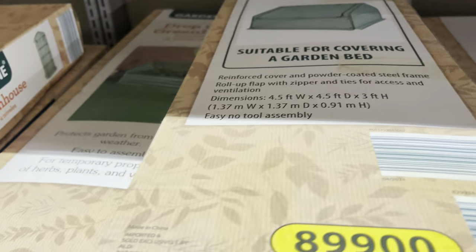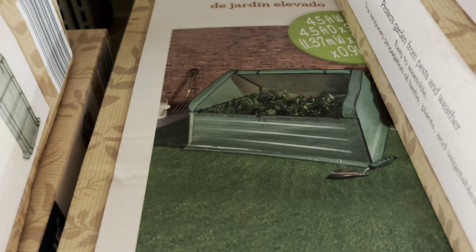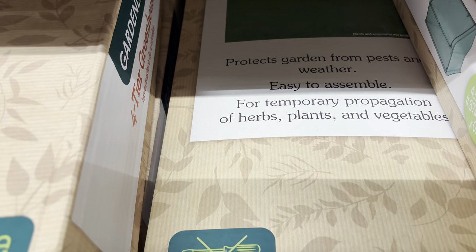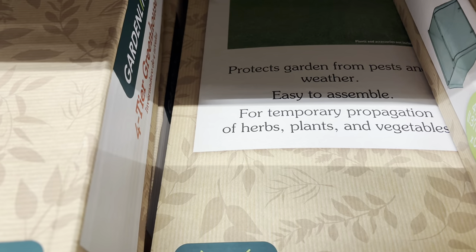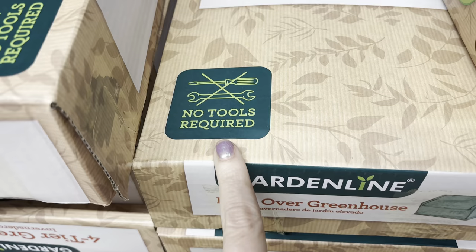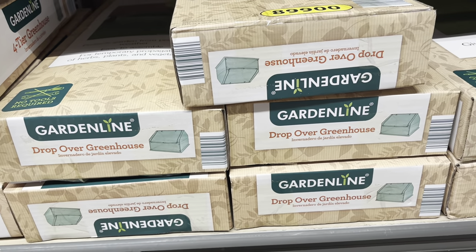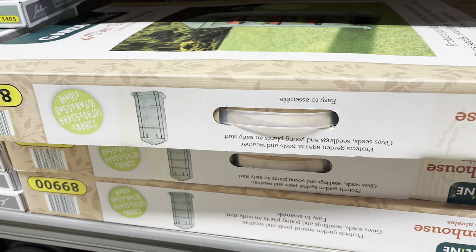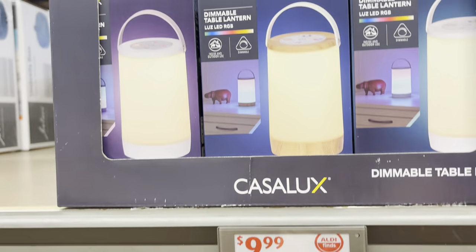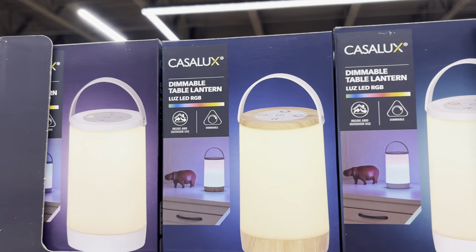There's a little bit more on what it looks like. It's for temporary protection of herbs, plants, and vegetables. How do you all say 'herbs'? I've always said it 'herbs' but I'm hearing other people say 'herbs.' No tools required. Then this is just showing that again. They've got this little dimmable lantern here — it's LED and it's for indoor and outdoor use, $9.99.